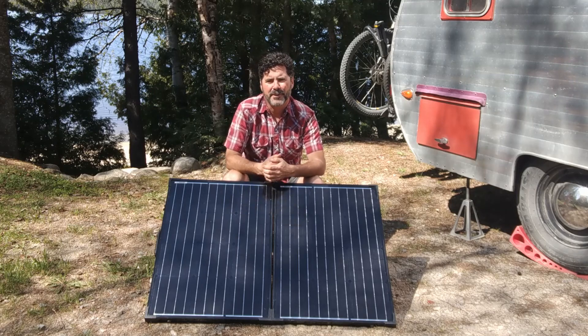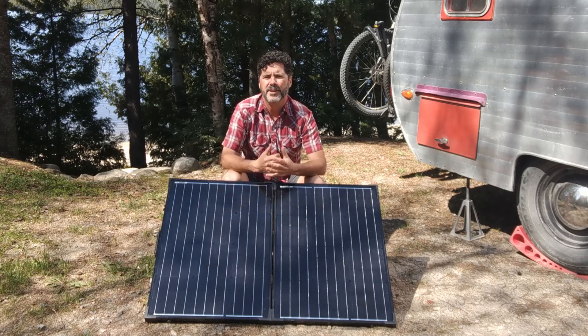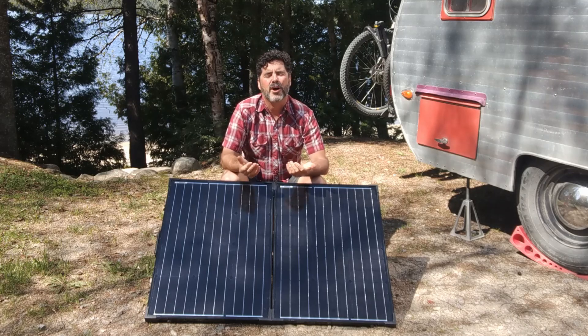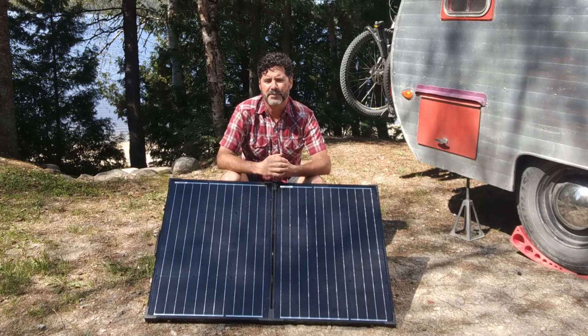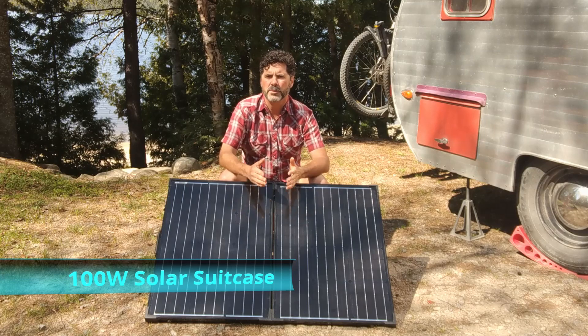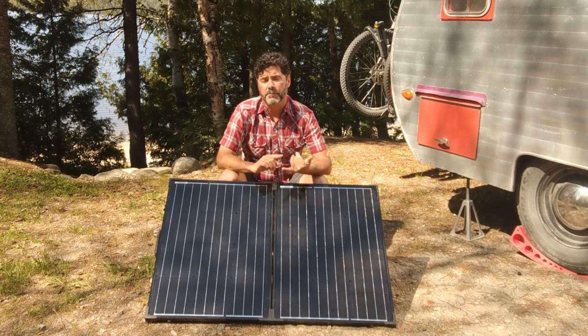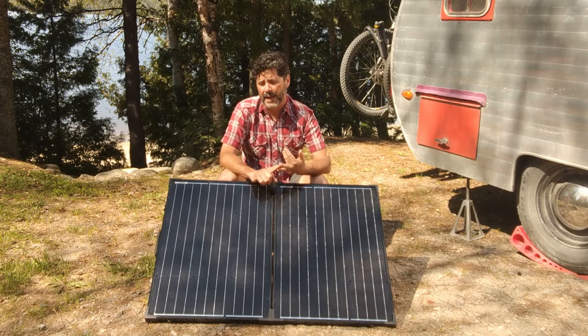Our adventures have led us all over the continent, and right now we're in Northern Quebec where these lovely little gnats have greeted us. Let me introduce you to the first component of our solar powered system: this is Renogy's 100 watt foldable solar suitcase, and we love this product for its portability and adaptability.